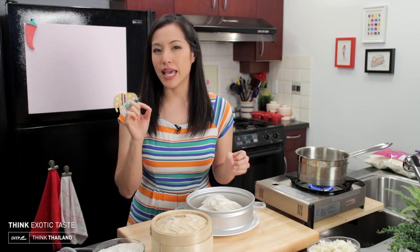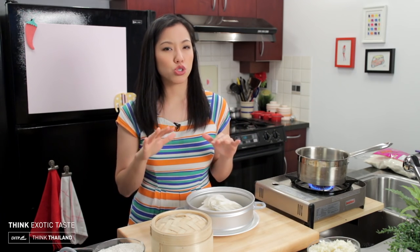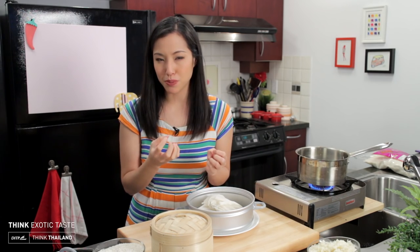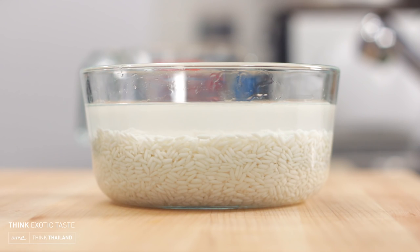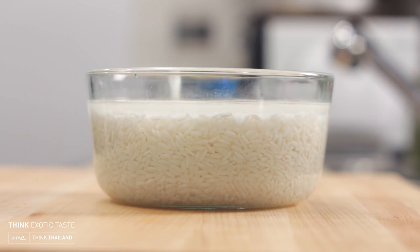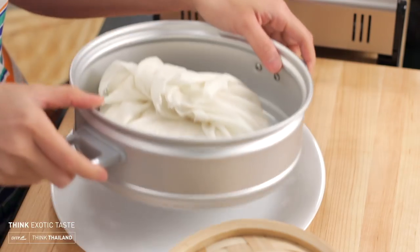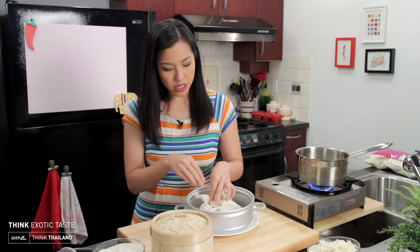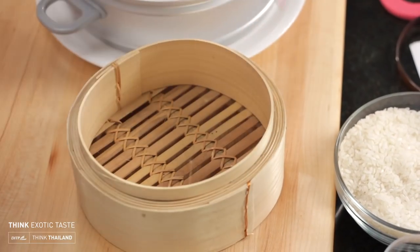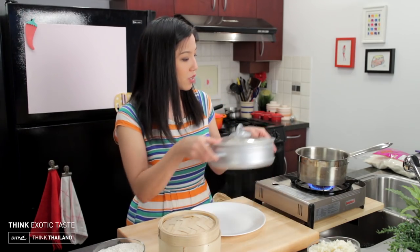Sticky rice actually takes much less water than regular white rice, which is why it's so dense. We don't cook it in water as it can get mushy pretty easily. Traditionally, we rinse the rice, then soak it in water for at least three hours or up to overnight to get it completely saturated, then drain it and steam it. You can use a steamer rack — just wrap the rice in a muslin cloth or tea towel so it doesn't fall through the holes.